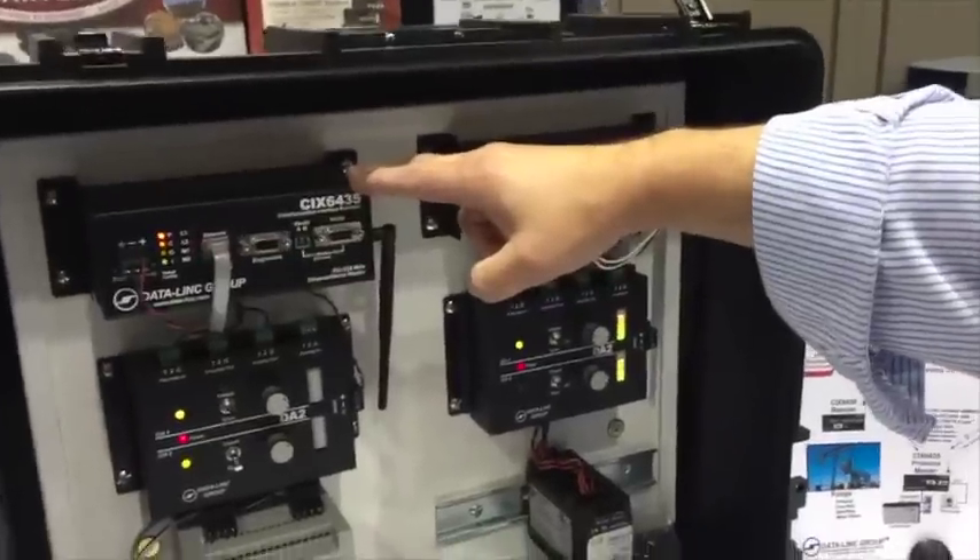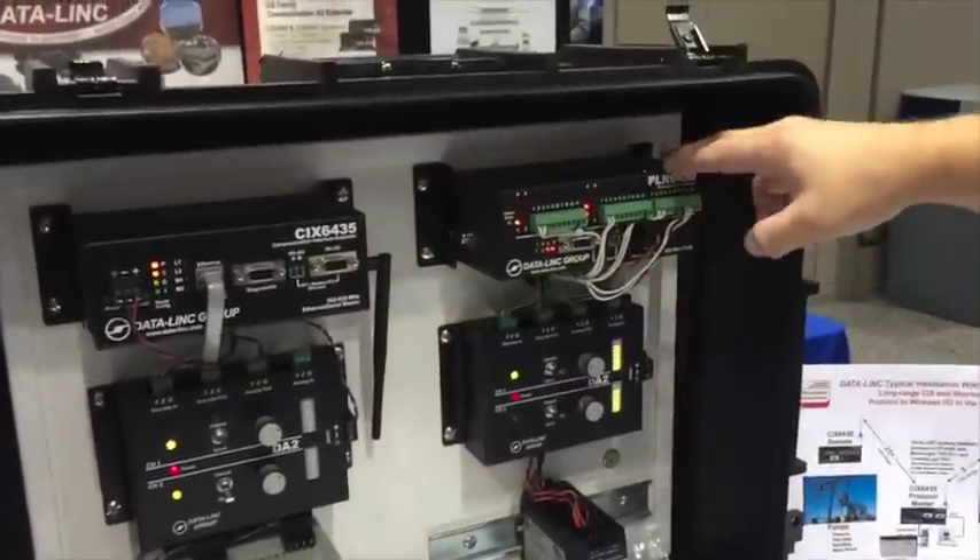This is a protocol-to-IO setup here, showing what a real-world application would look like. This is a master radio connected to this PLC, and the master radio is constantly being updated through that PLC. One master radio can support up to 16 different remotes all at one time.